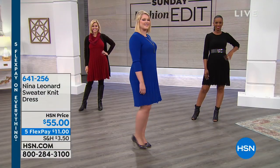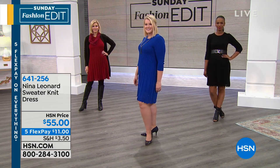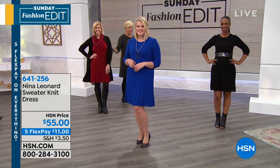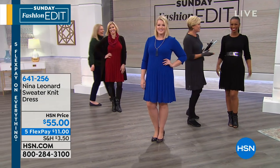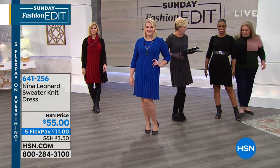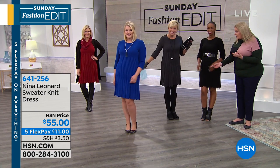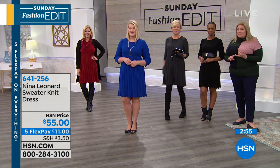As you can see — different gals, different figure types, different ages — everybody looks smashing. I'm going to join the girls. I love that somebody belted it — Ingrid did it. I think it's great belted, adding even more of a waistline. This dress also works great with a legging, with boots as a lot of our gals have done, with pumps for a dressier look, and it's absolutely adorable with patterned tights and flats.